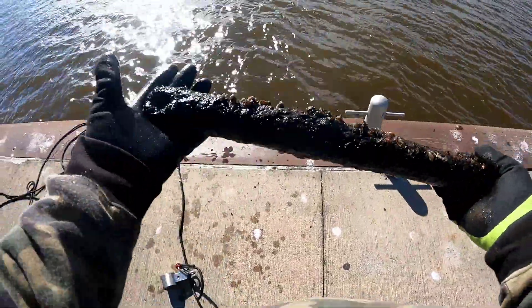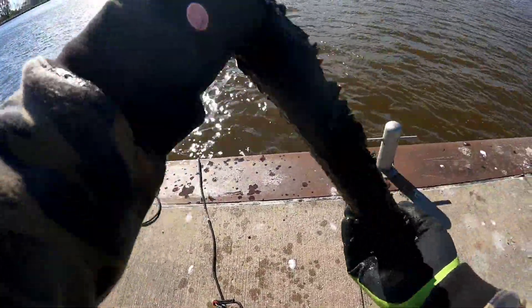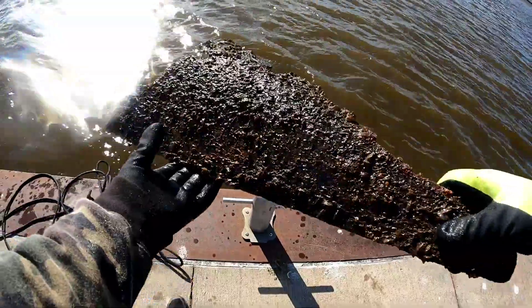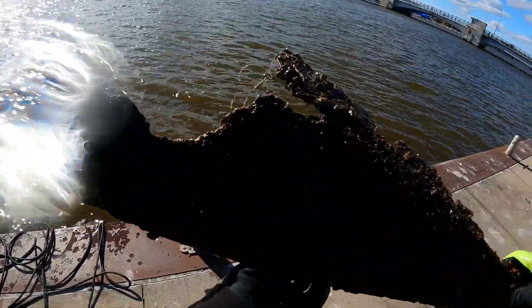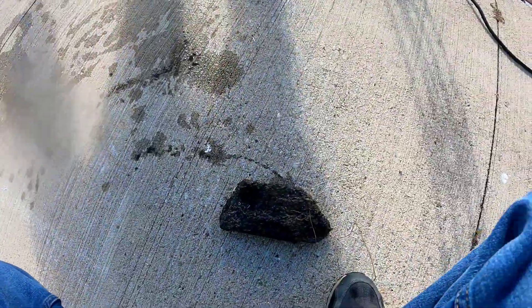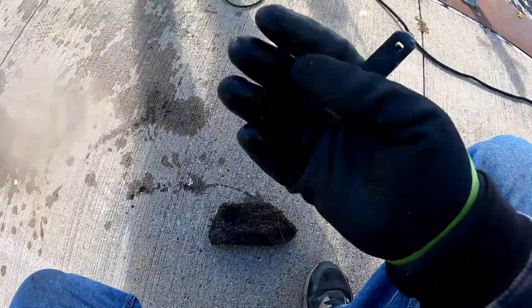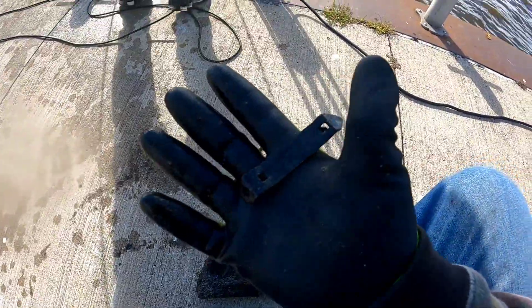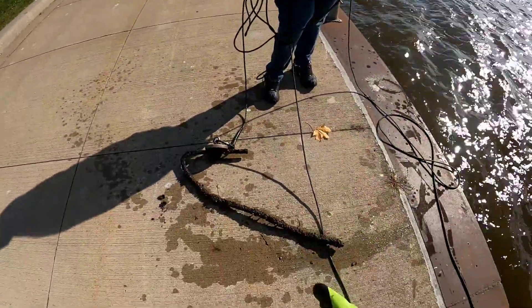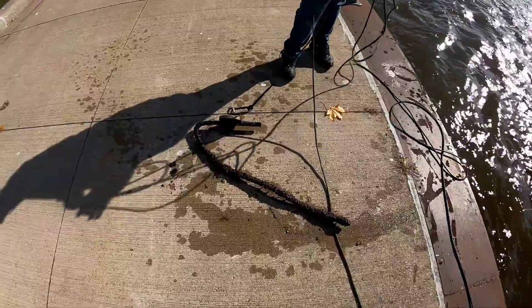I found an old window weight — pretty sweet find for the day. I just found this big old chunk of metal with some fishing line on it. That's actually pretty heavy. Jen just found a piece of pipe and an old can opener. Nice find, sweetie. What'd you find, Jen? Rebar. Is that rebar or a piece of pipe? Yeah, it is rebar. Nice.